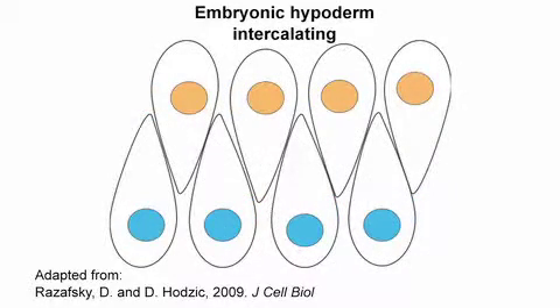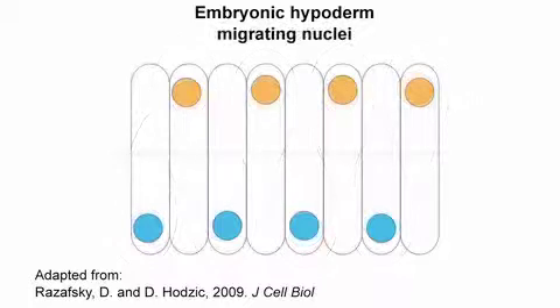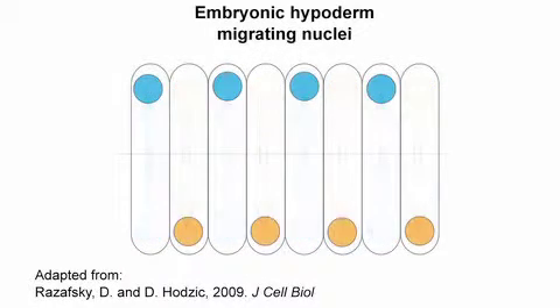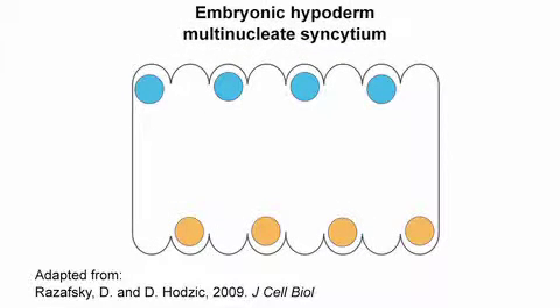Two rows of cells intercalate across the dorsal midline. The cells' nuclei then migrate through the cytoplasm from one side of the embryo to the other and become anchored in their new location before the hypodermal cells fuse to form a multinucleate syncytium.